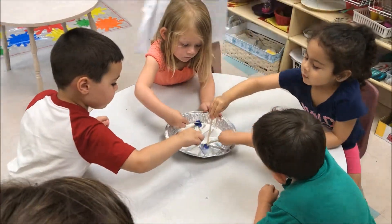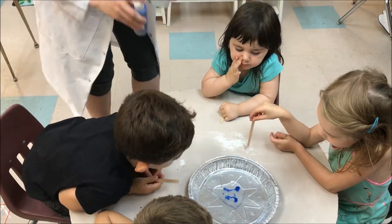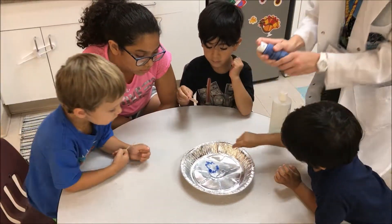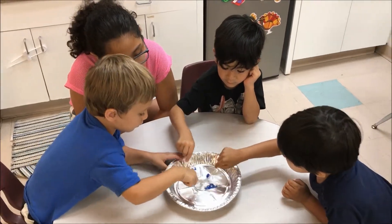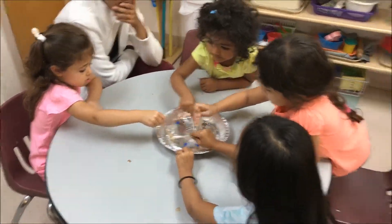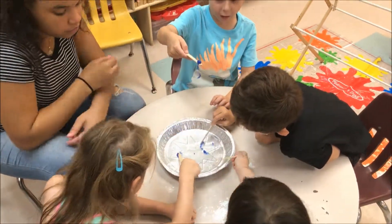So you guys can push the little worms around. Look at that. Now you can move them around with the popsicle sticks. See, it's a liquid, but when it touches here it becomes solid and you can move that around with your little popsicle sticks. Do you want to touch them at all with the popsicle sticks? Can we move it over a little here so he can reach too?